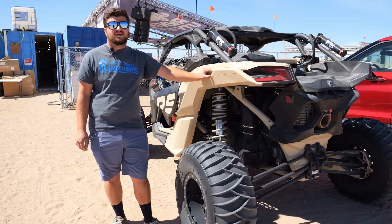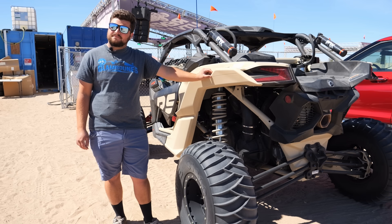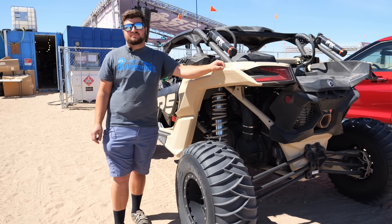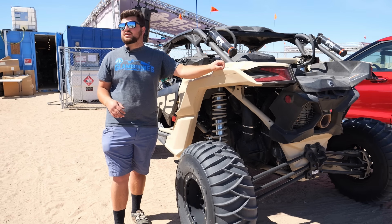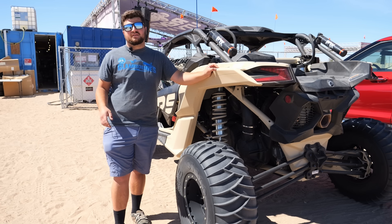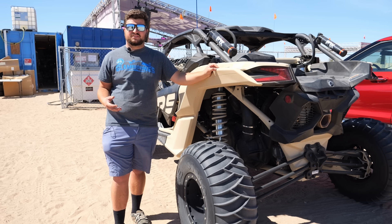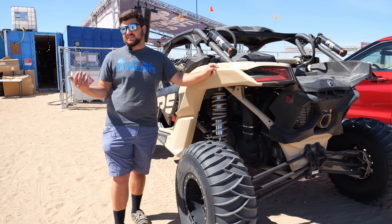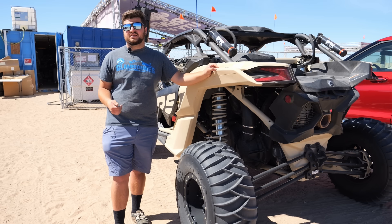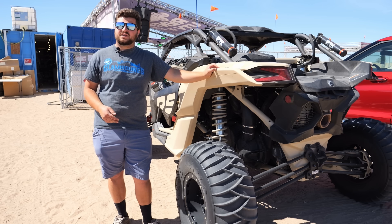Bring water and sunscreen — water and sunscreen is a must. Also a wind jacket or long sleeves to cover skin, or a dust mask. Always be prepared for the worst case scenario. Even if you're going out for a quick 20-minute ride or just going to Oldsmobile and back, things go south pretty quick out here. You always want to at least bring a little bit of food, some snacks, some water, just in case you're out there a lot longer than you think. Because if you put it on its side, you end up putting oil in the engine or something like that — you could be there for a while. So definitely want to plan for worst case scenario.